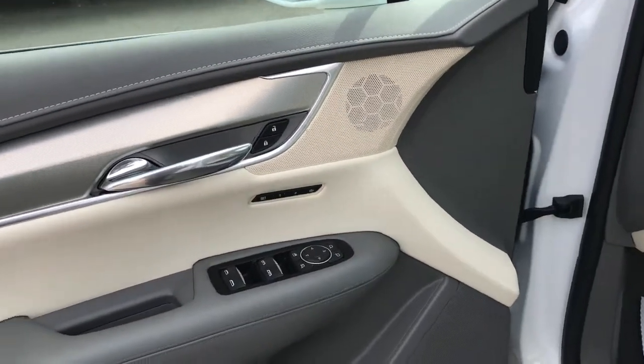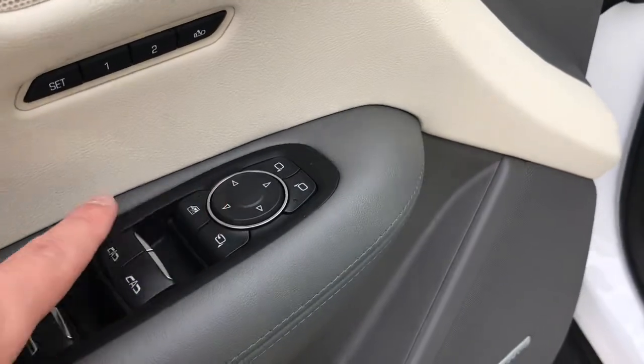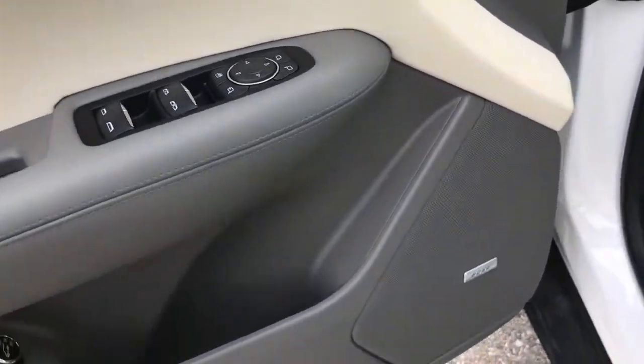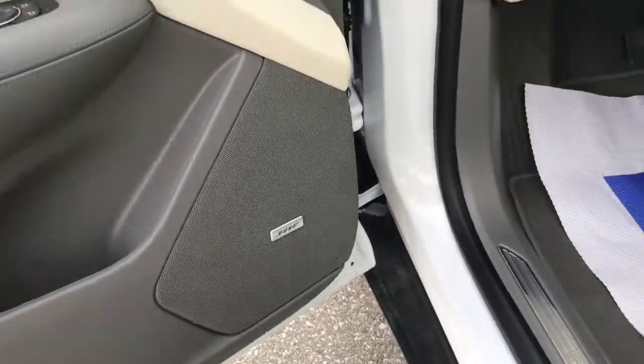On the driver's door panel you've got your memory seat settings, power-adjustable and power-folding side view mirrors, one-touch down windows, your trunk button, and your Bose premium audio system.